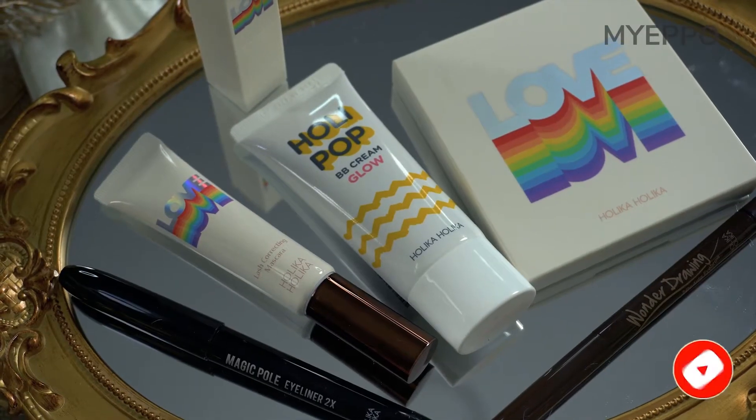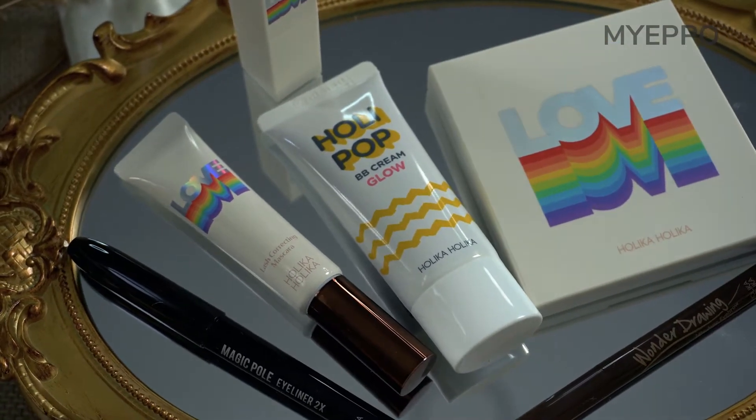This collection from Holika Holika is absolutely beautiful. This one is from the Love Who You Are collection. I want to reveal the palette, but let's start off with the base first because that is of utmost importance.